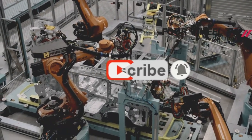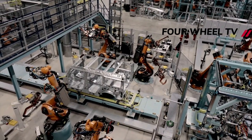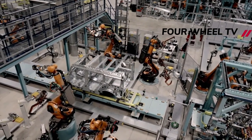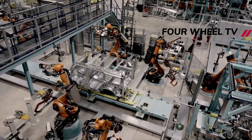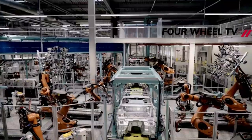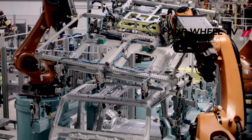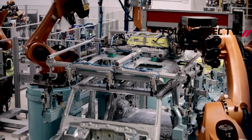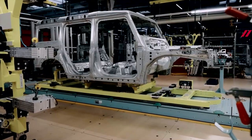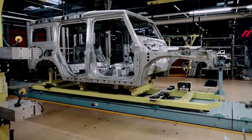The Rough 4x4 Grenadier from Ineos Automotive is presently accessible to order, with the configurator for Sir Jim Ratcliffe's young vehicle company now live. There's pricing data as well. The two-seat utility variant will start at 49,000 pounds, while the five-seat variant will start at 52,000 pounds. A more premium Trailmaster version starts at 59,000 pounds, equivalent to the more road-oriented Fieldmaster edition.